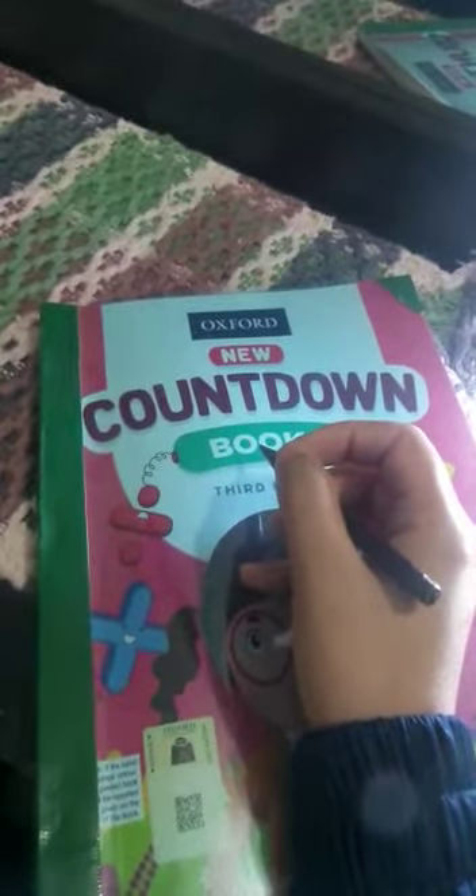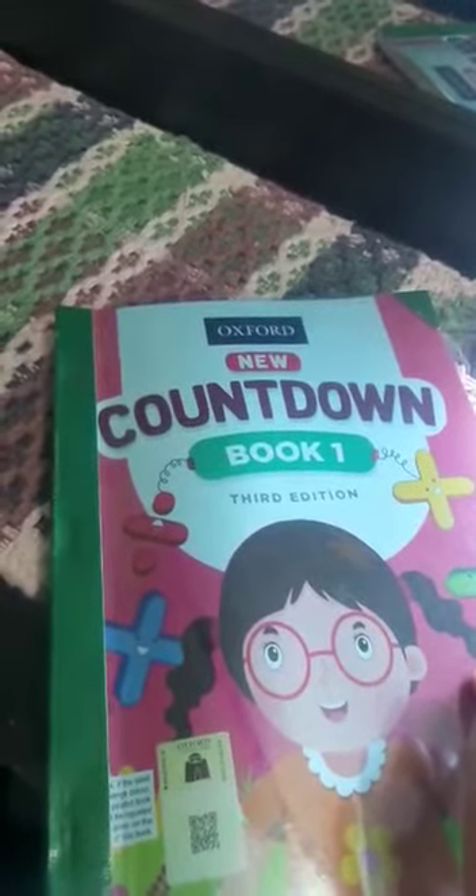Rabbi zidni ilma. Today I am going to teach you Countdown Book 1. So let's take out your Countdown as well as science verb book for maths planner. Mention your date, day and period number on the planner page. Today's date is 2nd June 2020 and the day is Tuesday.